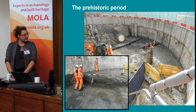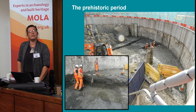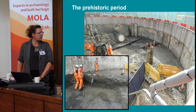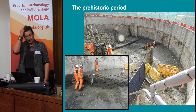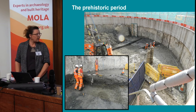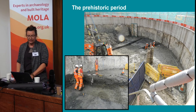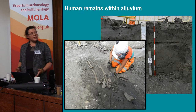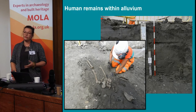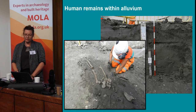I'll start with the earliest finds. We think we had a prehistoric channel running through the western part of the site. You can see the archaeologists here working - the geoarchaeologists are putting tins in. The channel had a lot of brushwood in it, and we also found bits of pottery which we think are prehistoric in date, but haven't been looked at by specialists yet. Sealing the gravels and this potential prehistoric channel were up to two meters of alluvium covering the northern part of the shaft area.